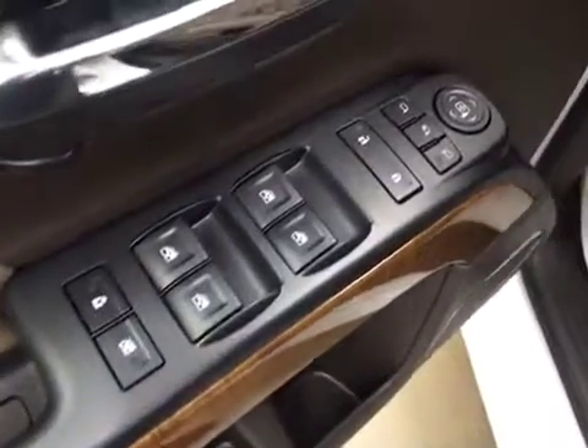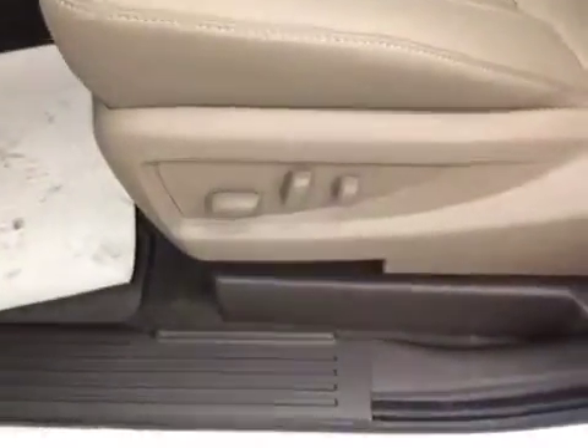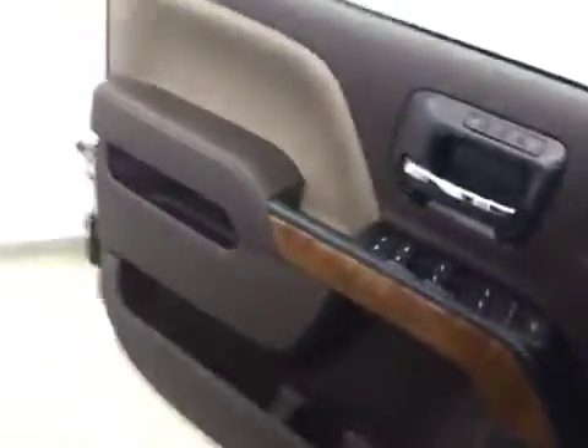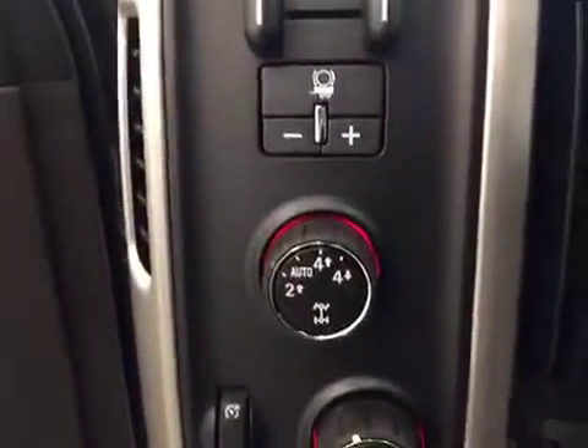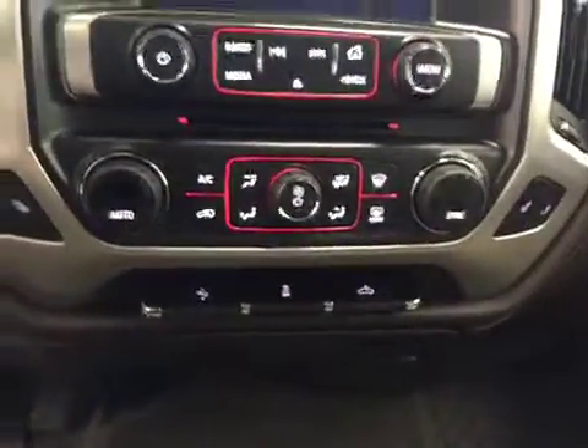Interior options: we have power windows, power door locks, power mirrors, power folding mirrors, memory seat, power driver seat with adjustable lumbar control, trailer brake, 4x4, hands-free voice control, and front driver and passenger heated seats.